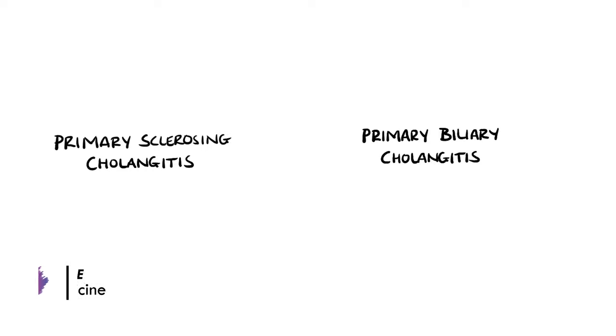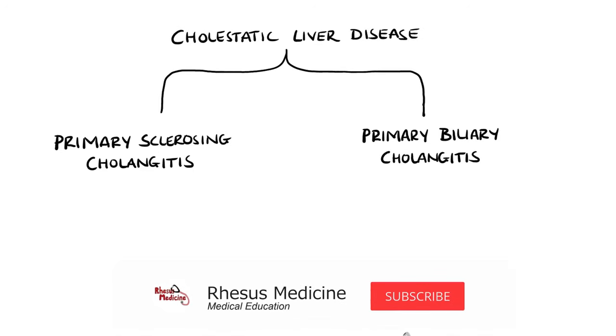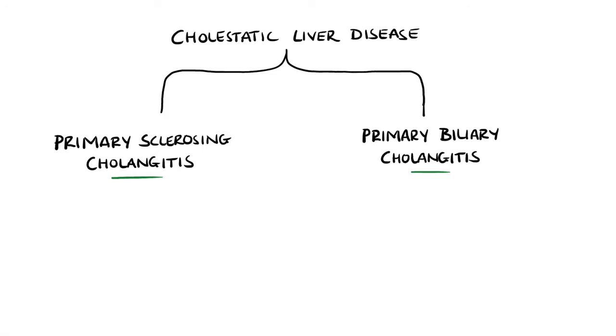Primary sclerosing cholangitis and primary biliary cholangitis, previously known as primary biliary cirrhosis, are both forms of cholestatic liver disease leading to cirrhosis and liver failure. However, they are two separate diseases.